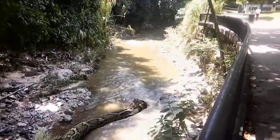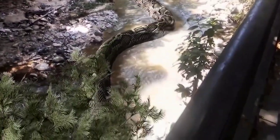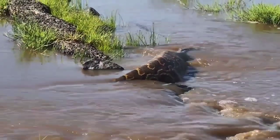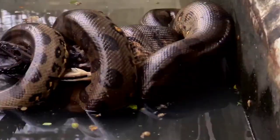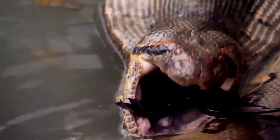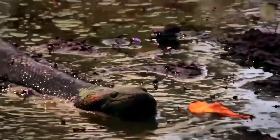Titanoboa would most likely spend much of its time in the water because it is much easier for large creatures like it to move through water than on land. Although it was never an option for this large snake to live in trees, it could still slither on land on some occasions. The Titanoboa is believed to belong to the Boa family — non-toxic snakes that seem quite safe, but Titanoboa can use their teeth to grab prey, with fangs that bend like curved hooks, clinging deeper into soft tissue the more the prey fights.